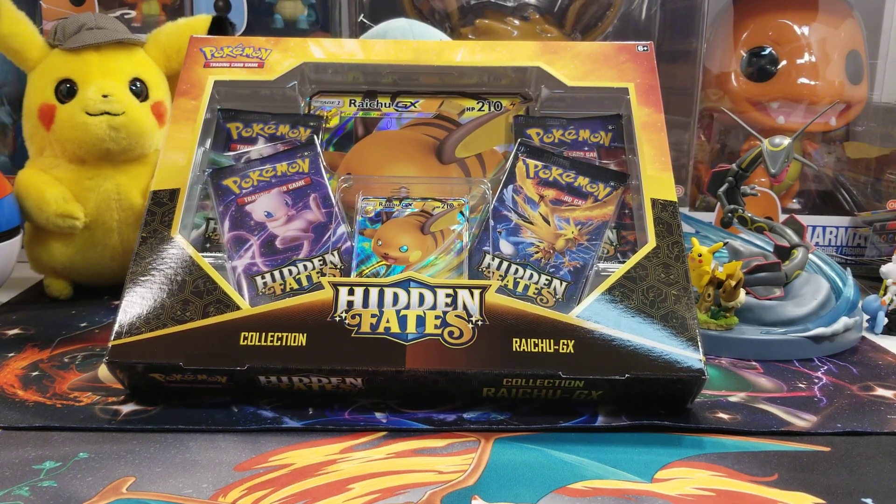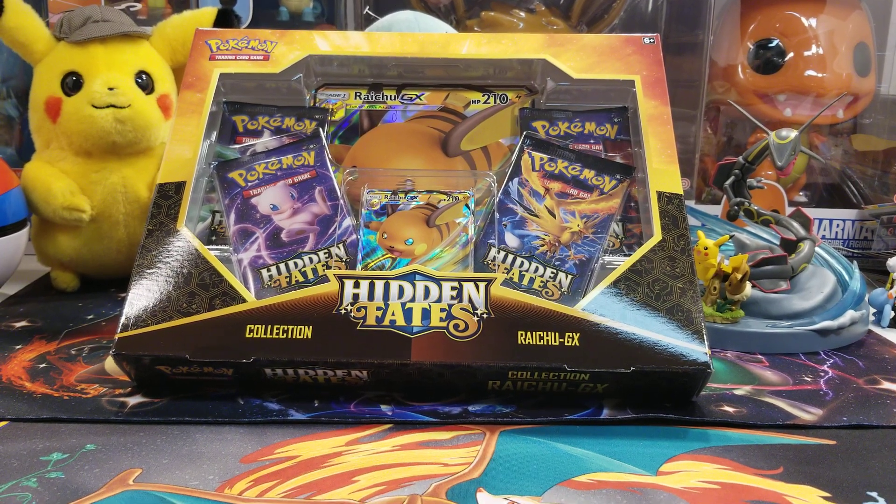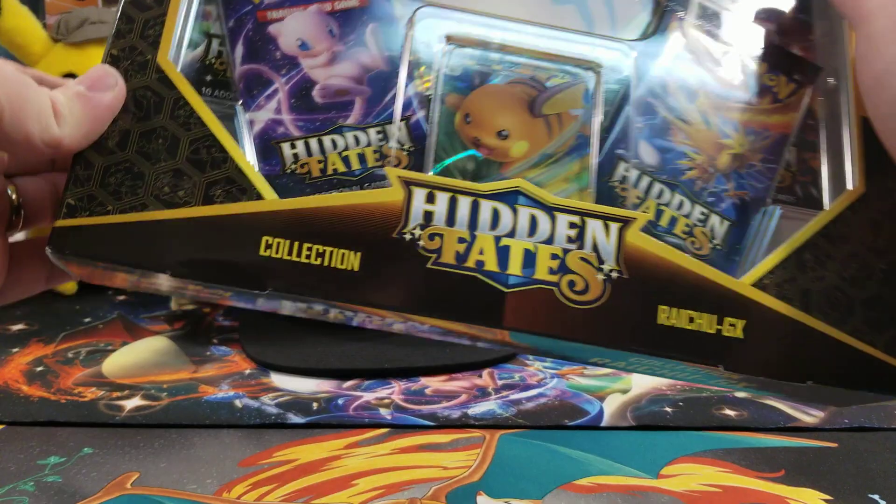Jodo Johnny is the name, Pokemon is the game. Hey Jodo Elite, hope you're all having a great day. Please like, comment, and subscribe if you enjoy the content on Jodo Johnny's channel — we're a great community. We're having fun with some more Hidden Fates. I went to three Walmarts and found a few at each. It's a Hidden Fates Raichu GX box and I'm gonna get right into this.